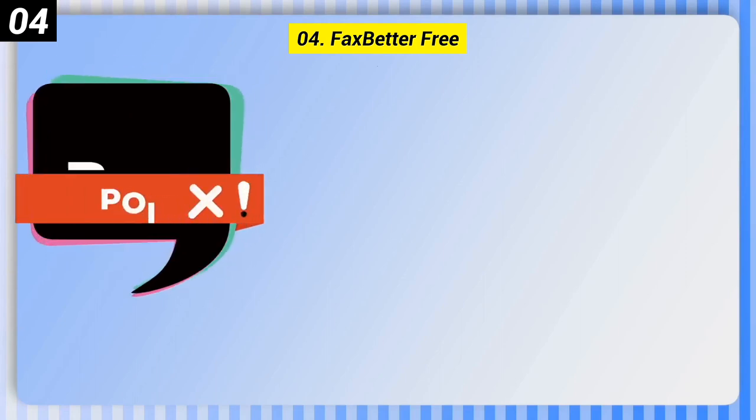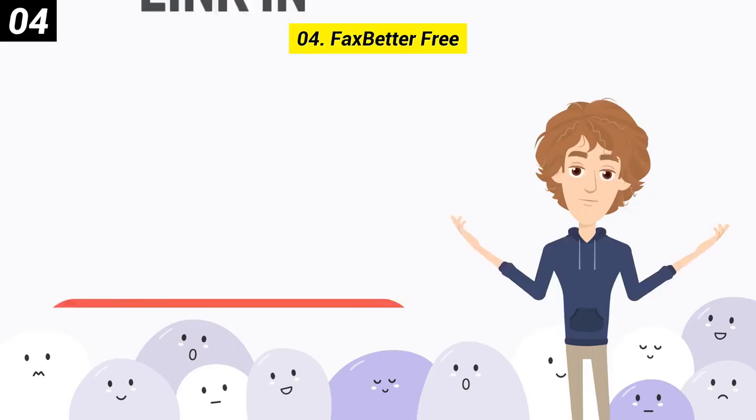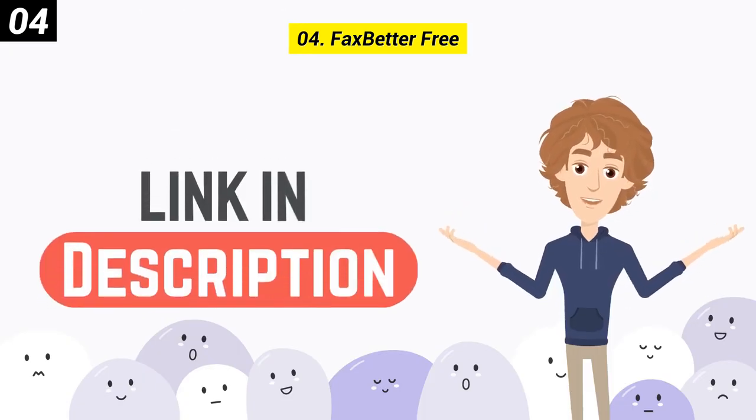Some bad points: weekly fax receipts required to keep your number, and you can't send faxes. You can check out the link in the description box.